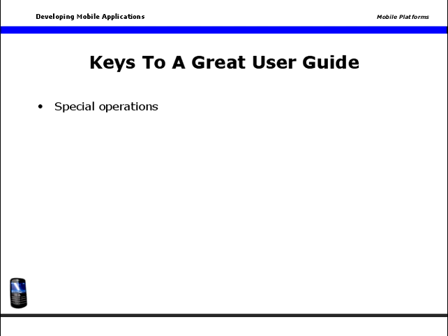Outline special operations. Anything your users can do to enhance or expand the experience, be sure to let them know about it in the user guide. If they can alter the interface, or create new items, or engage secret features, give them a heads up in the user guide.